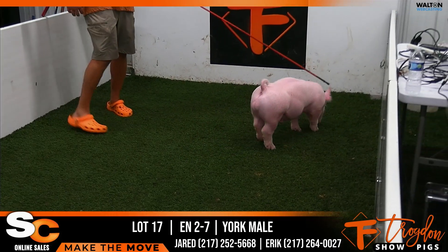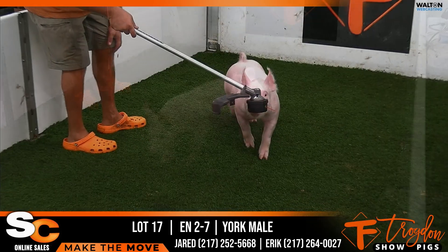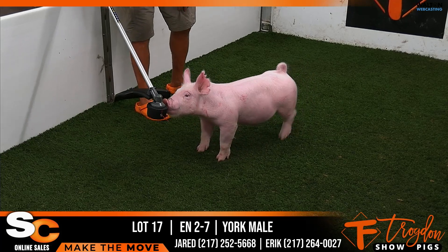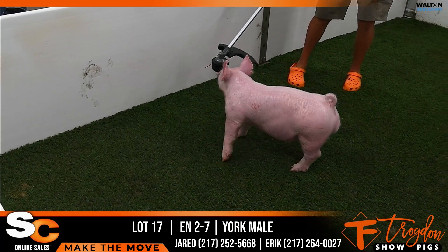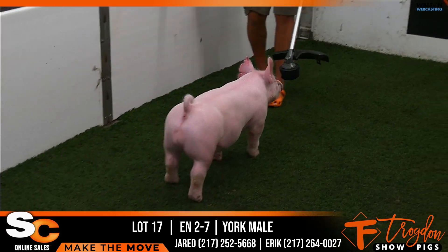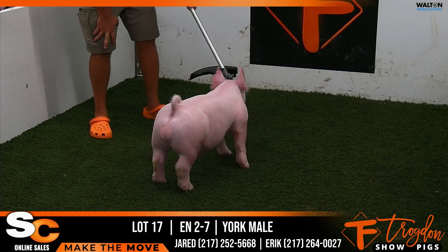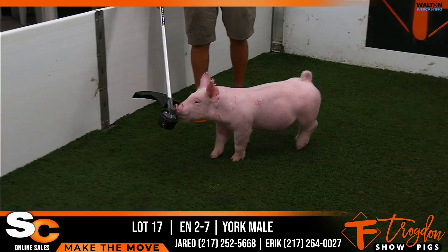This would be Lot 17, 2-7 Yorkshire male. Honestly, when this one comes out here and relaxes and comes across the ring, this is a high-quality Yorkshire male. His forearms are big, his pasterns stay right, he comes at you square and bold, he leaves you square, and he's got a giant rear leg working in him.